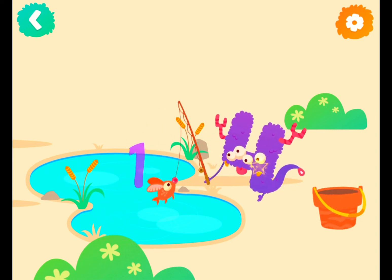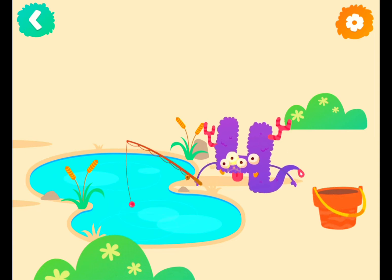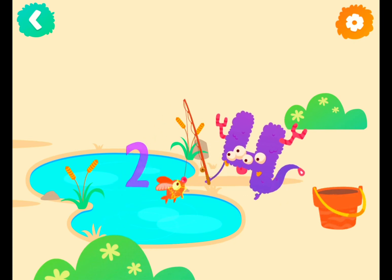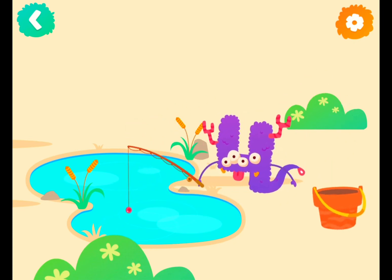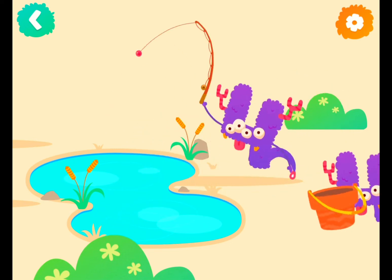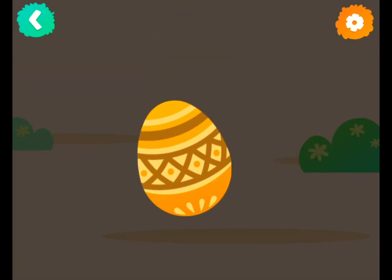One fish, two fish, three fish, four fish. Let's crack the egg!